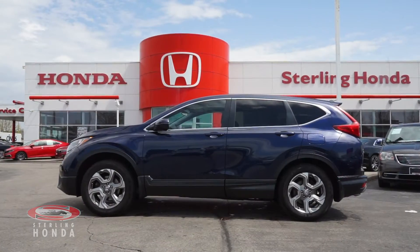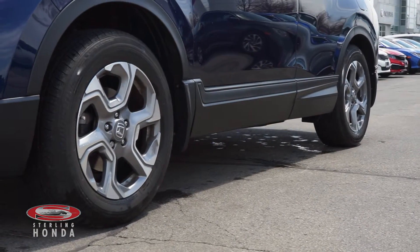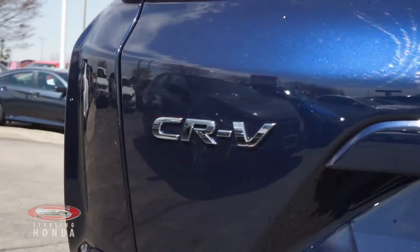This Obsidian Blue Pearl SUV has had only one previous owner and comes with a clean set of 18-inch OEM alloy wheels. This CR-V is Honda certified, giving you all the dependability and quality that Honda is known for.